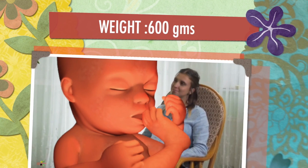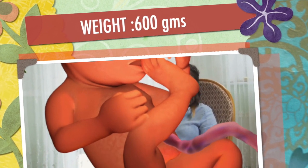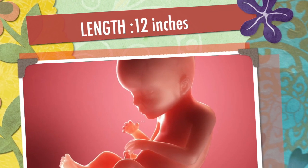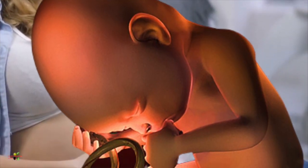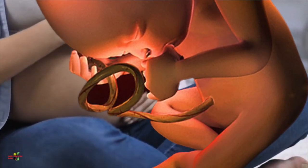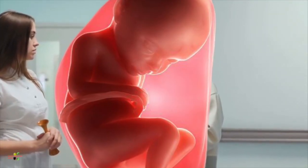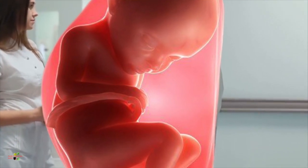The weight of the baby by now is about 600 grams, and lengthwise the baby would be approximately 12 inches long. So at this time you would be experiencing so much movement — the baby's kicks are proper and clear. If you're not feeling it, then this is the right time you should consult your gynecologist.